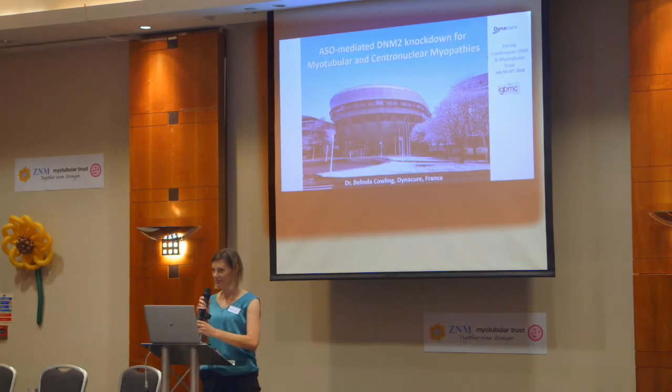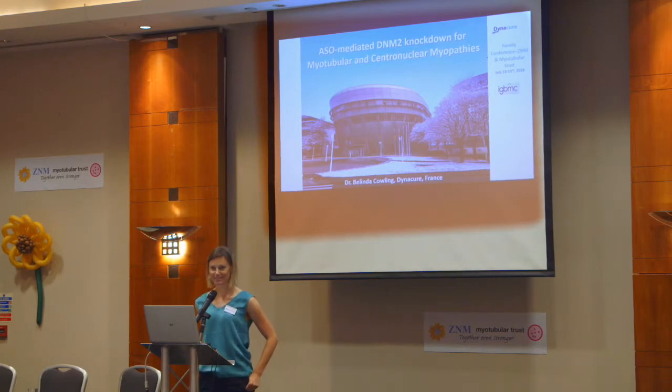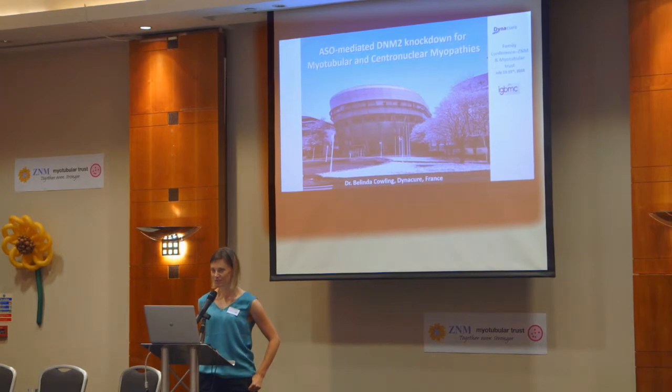My name is Belinda, please call me Belinda if you see me. I'm going to talk today about reducing Dynamin 2 as a potential therapy for myotubular and centronuclear myopathies.